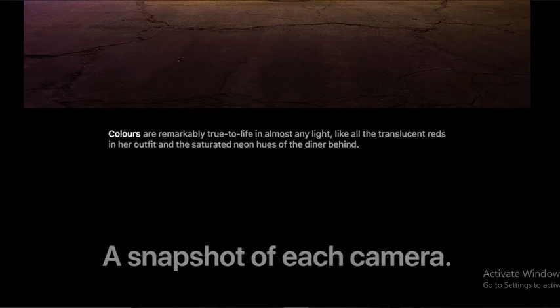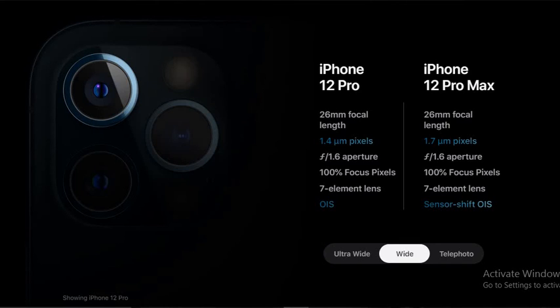This was the basic features of iPhone 12 Pro and Pro Max. I hope you enjoyed this video. Make sure to hit the subscribe button, like this video, and share this video.